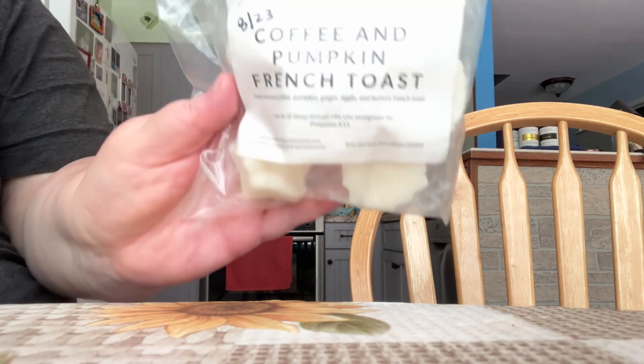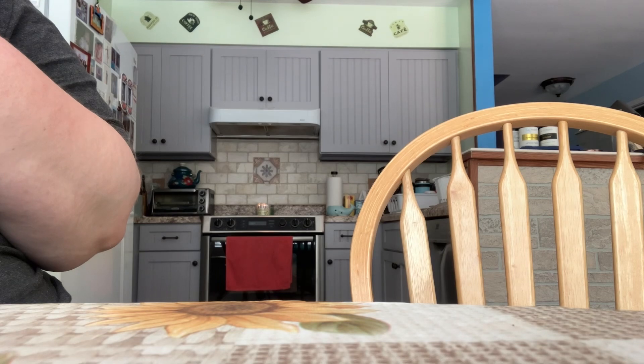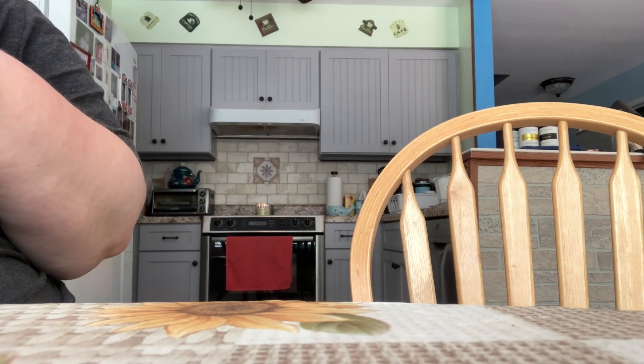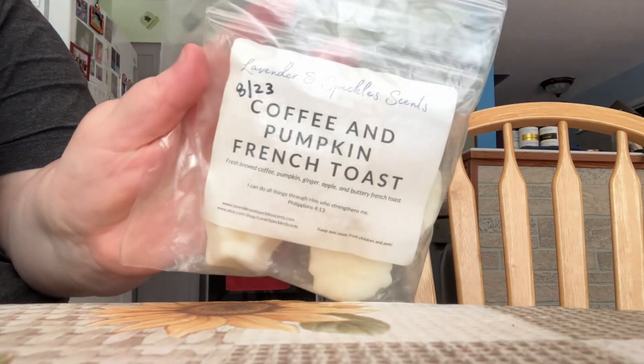I have the scent Coffee and Pumpkin French Toast. The notes are Fresh Fruit Coffee, Pumpkin, Ginger, Apple, and Buttery French Toast.